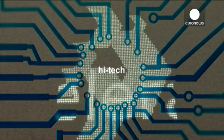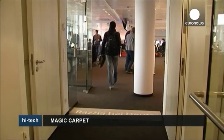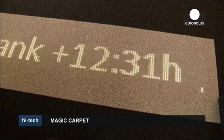Hi-Tec. Imagine finding all the information you're looking for right beneath your feet. That's what the inventors of this LED carpet are promising.